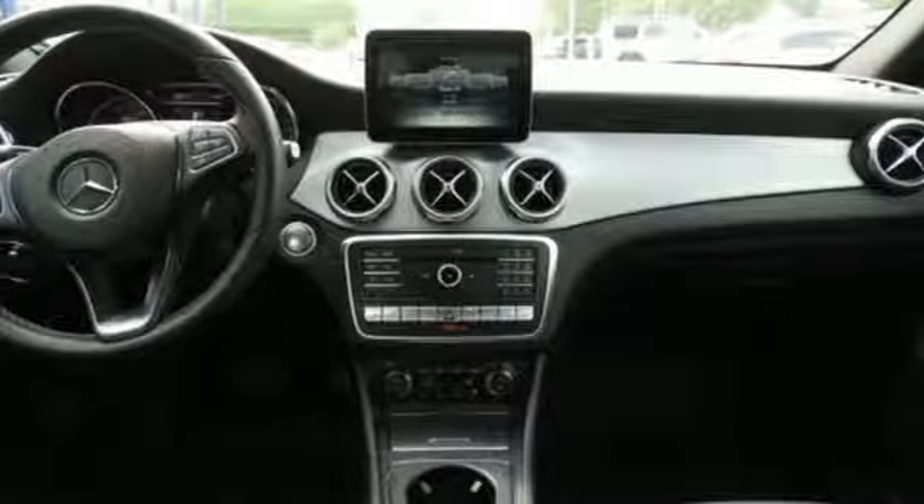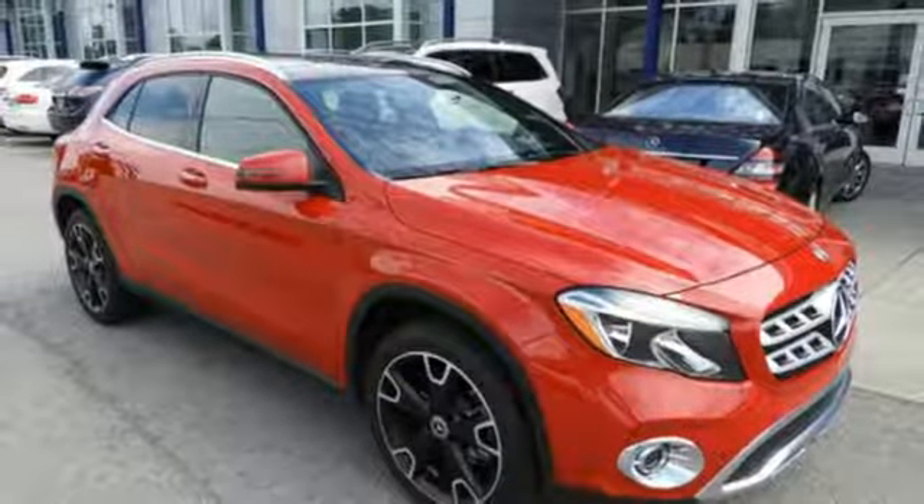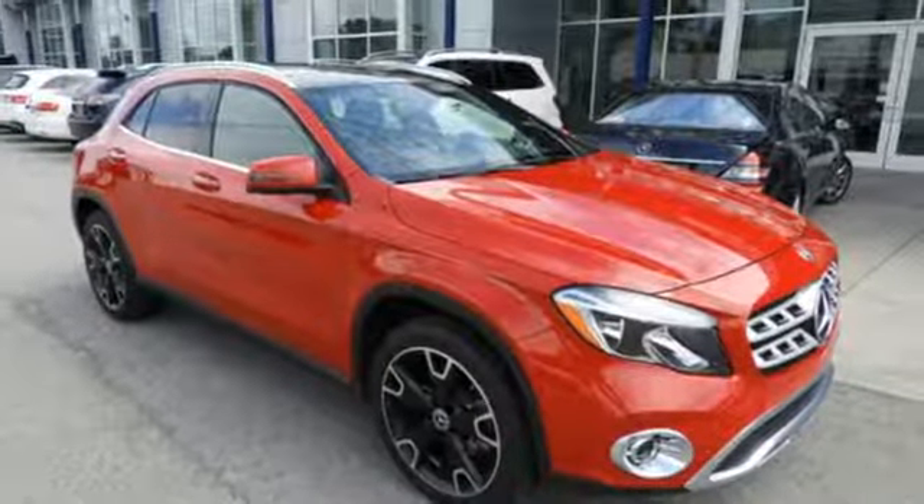Mercedes-Benz: high style, high performance. There's even more to see in person — take it for a test drive today.